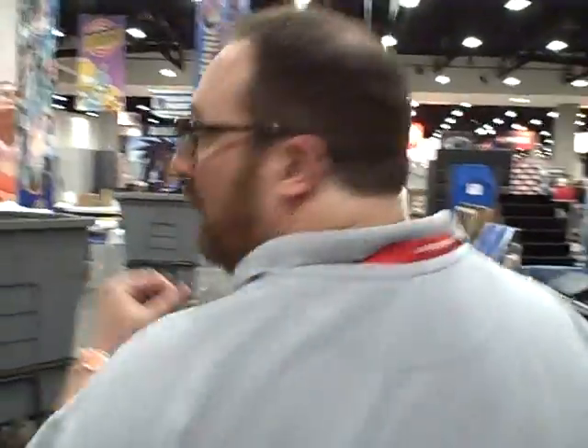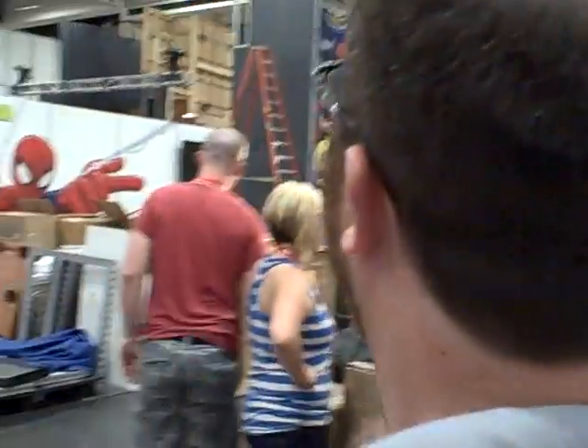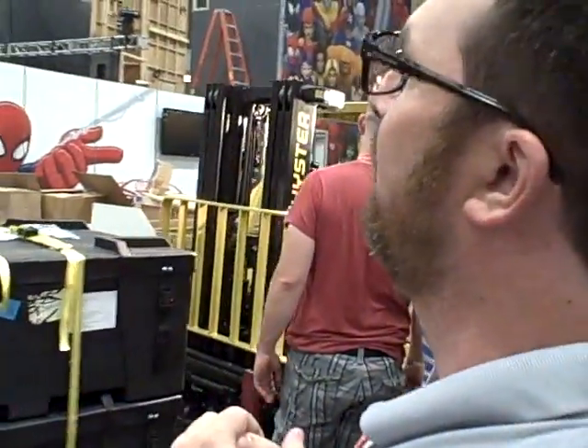We just passed Sideshow Collectibles and DC Comics. We are approaching the middle of the room where Marvel Comics is setting up their area — big hero up, and big family entertainment that they are pushing as well as their Disney XD partners.